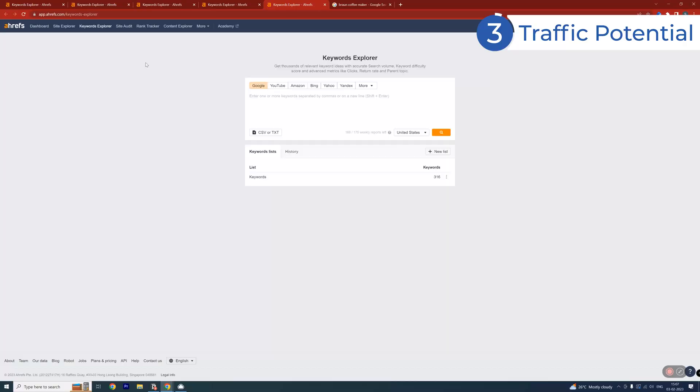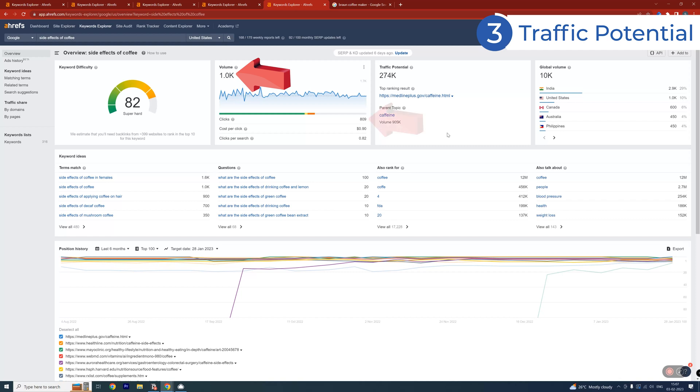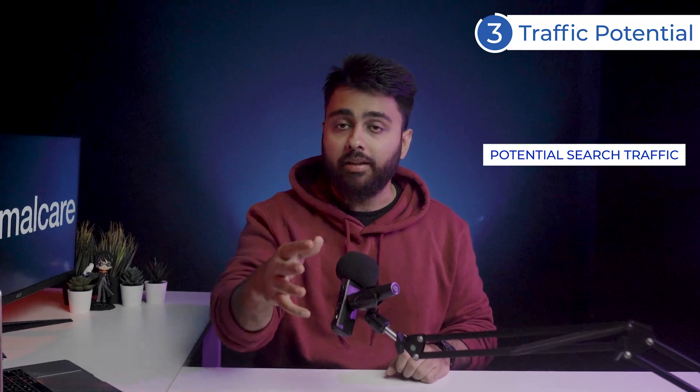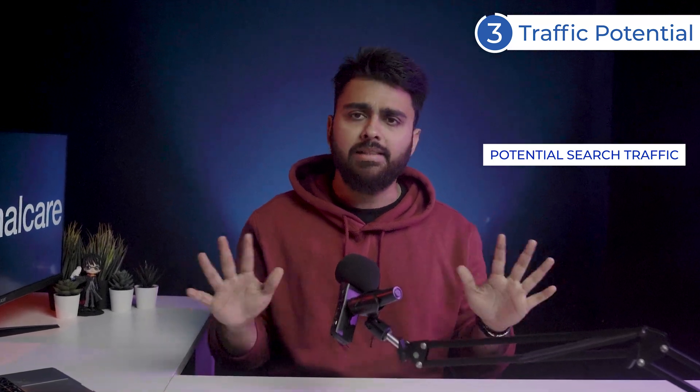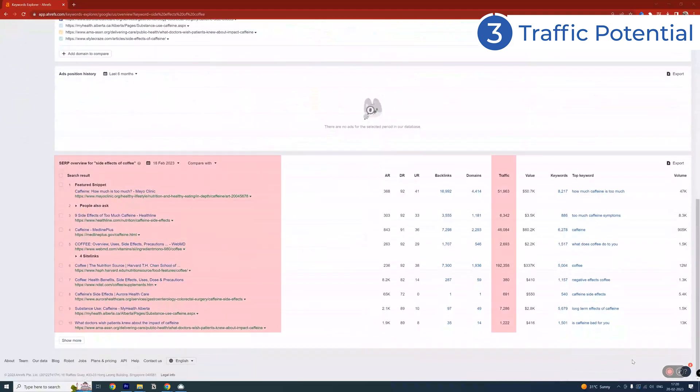Now let's talk about traffic potential. Let's say you're considering a keyword like 'side effects of coffee' — this gets an estimated 1,000 searches and 800 clicks per month. However, if you rank for this keyword, your page will probably also rank for all kinds of related keywords and synonyms as well. Since all these search queries mean roughly the same thing, estimating your potential traffic from just a single query is a mistake. Look at the top ranking results to estimate the total search traffic of the topic.